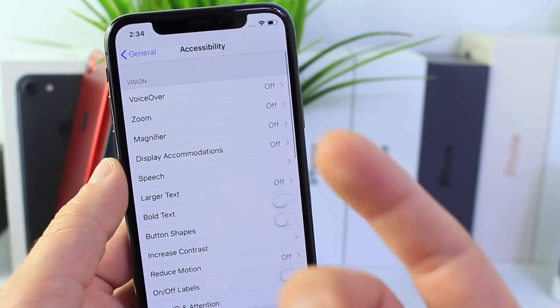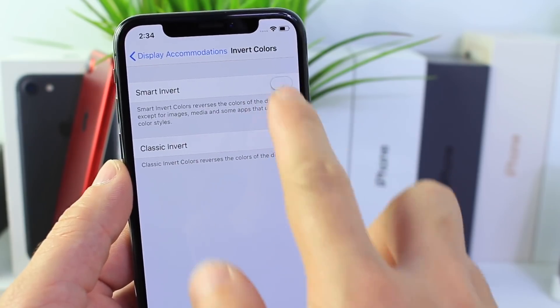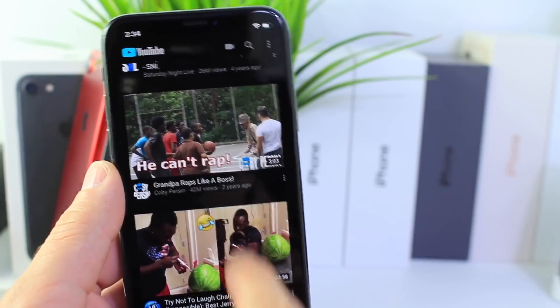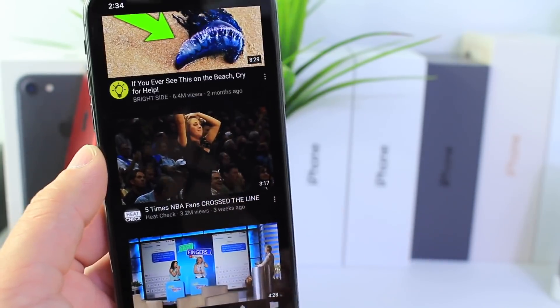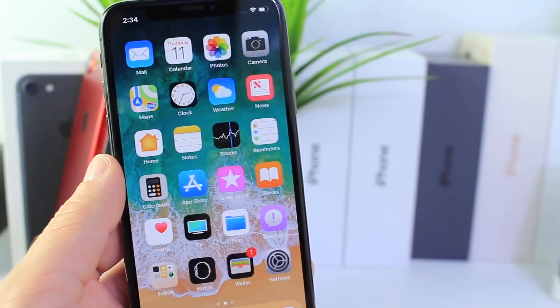There's also one thing I wanted to point out that I noticed myself — maybe this was already there — in display accommodations and the smart invert option, the YouTube application now looks proper. You can actually watch YouTube videos with the proper colors; the colors won't be distorted. You'll have that dark mode experience with YouTube when you have smart invert enabled, and it's not distorted.